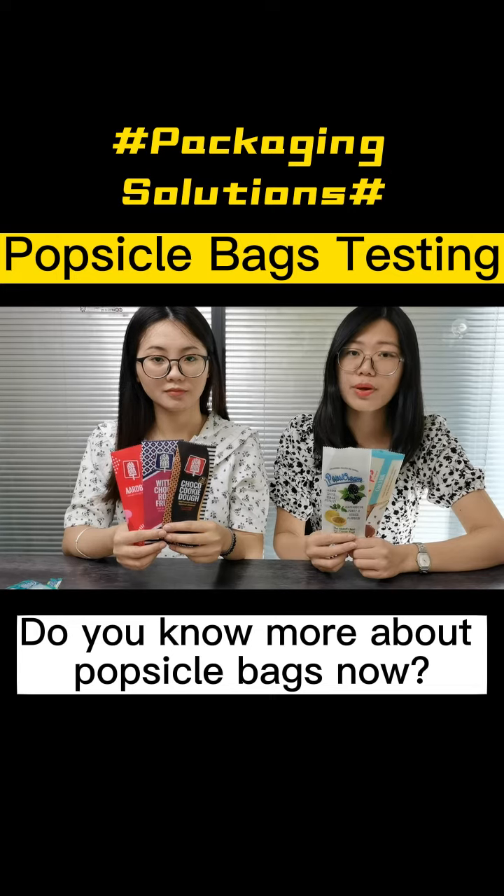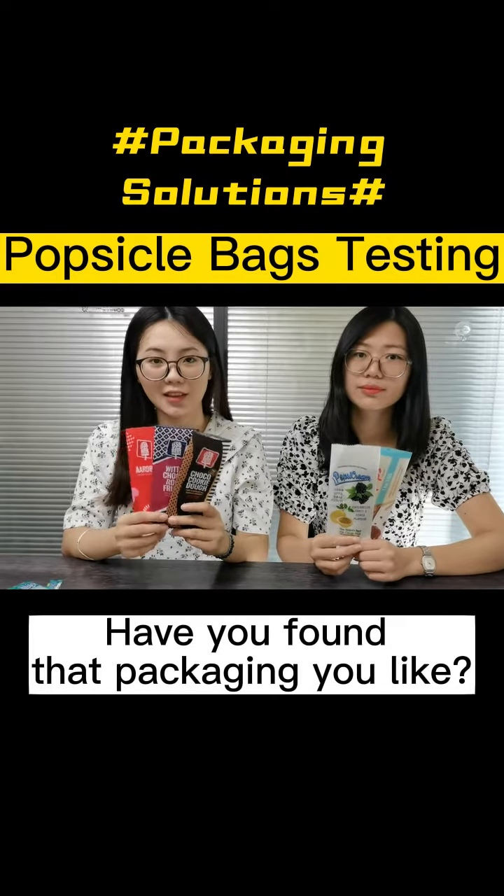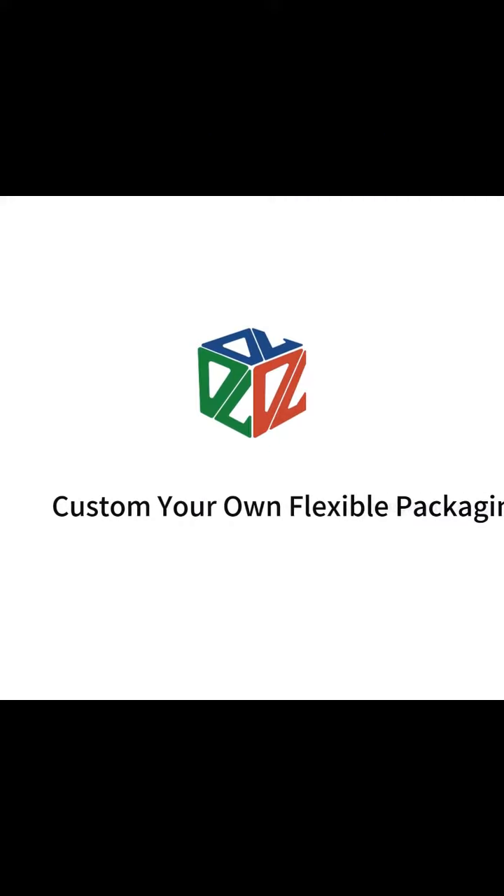Do you know more about popsicle bags now? Yes. Have you found any packages you like? There is a difference.